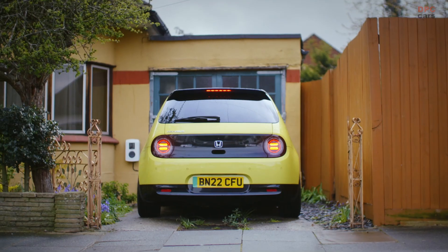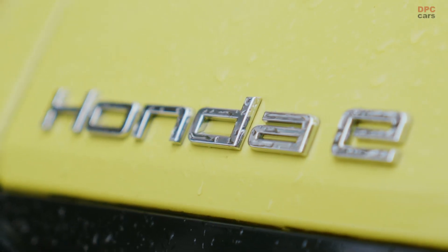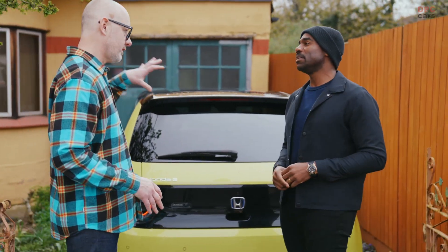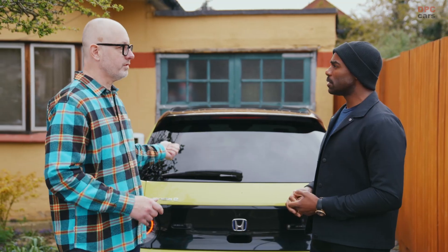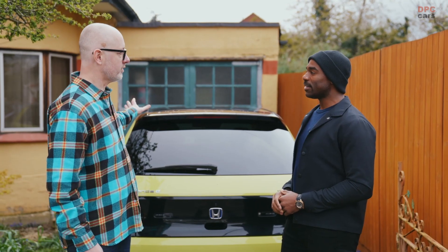Hi Ed, good to see you. Ed, so what is E-Progress? Well, at its core, it's a way of connecting your car all the way back to the Honda mothership. And in the middle, you are saving both the cost of charging as well as saving carbon. It's a lot of moving parts, but it has been seamless. I'm astonished.